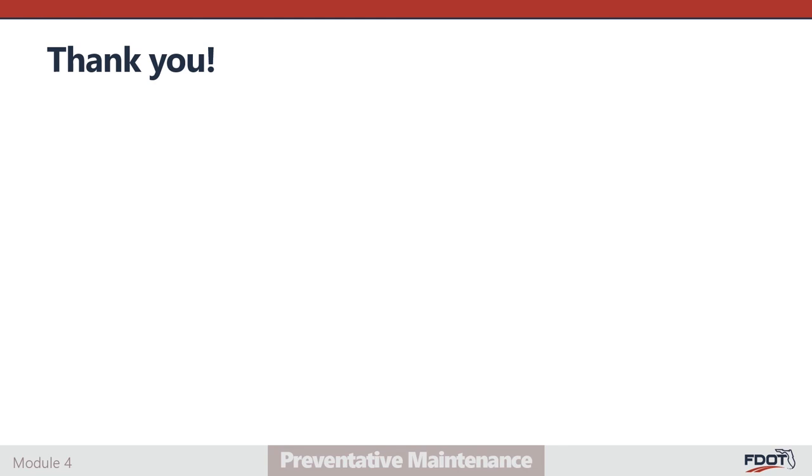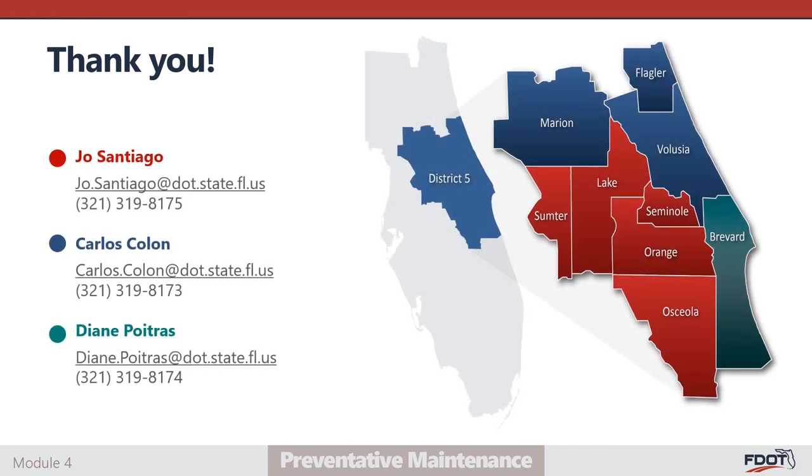This concludes our webinar session for vehicle preventative maintenance training. Thank you for participating in this training session. Please reach out to your FDOT project coordinator with any questions.